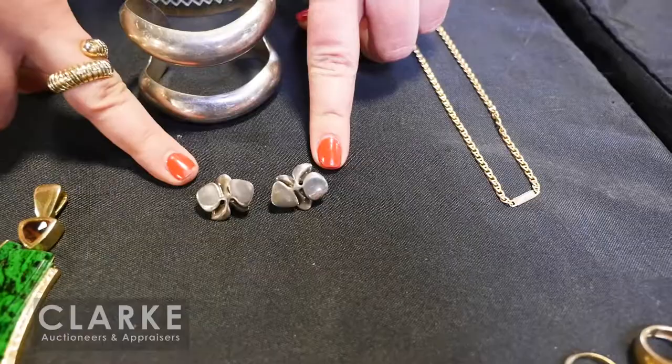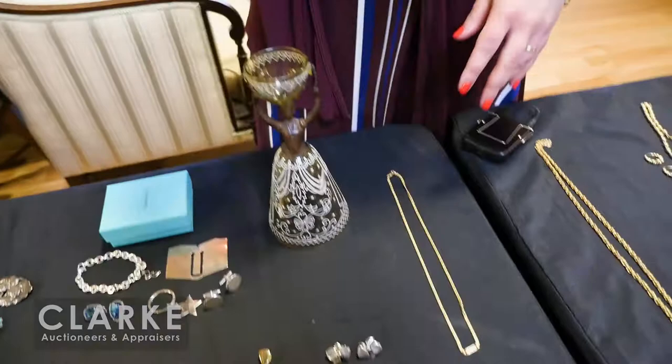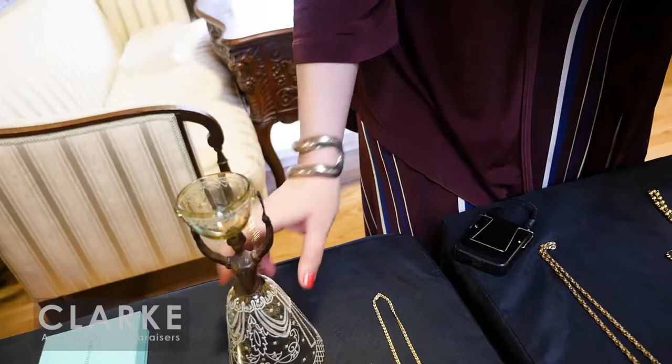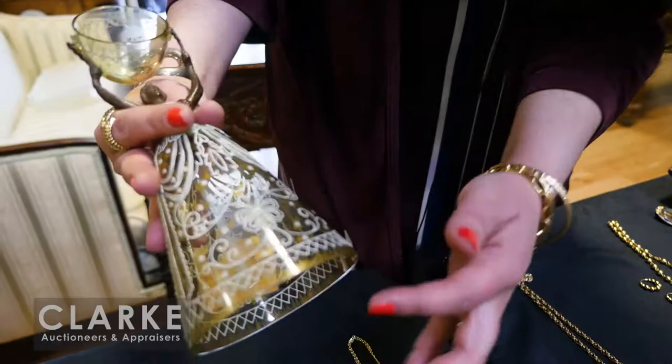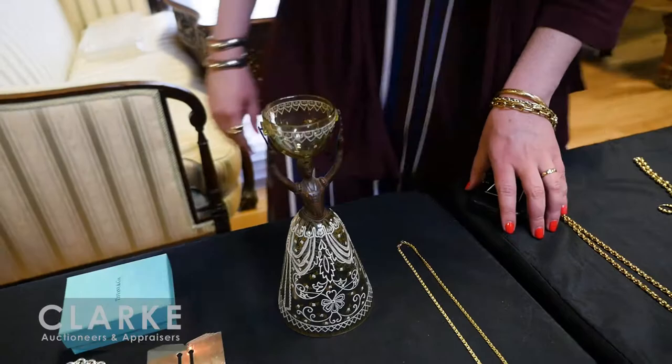Angela Cummings modernist sterling earrings estimated at $200 to $300. Elsa Peretti for Tiffany cuff bracelet in sterling — really nice. Moving on to this antique piece — a copper and yellow glass with enamel-decorated wedding wager cup. A German tradition where the groom would drink out of the larger cup and the bride-to-be out of this cup. Late 19th to early 20th century, estimated at $300 to $500.